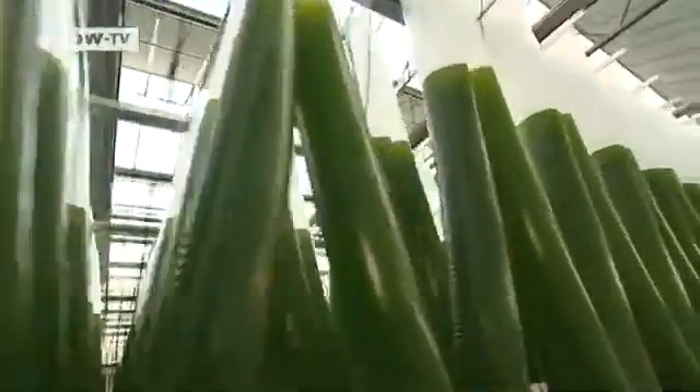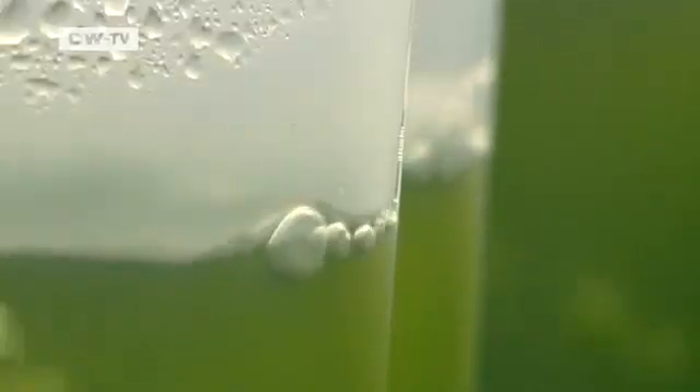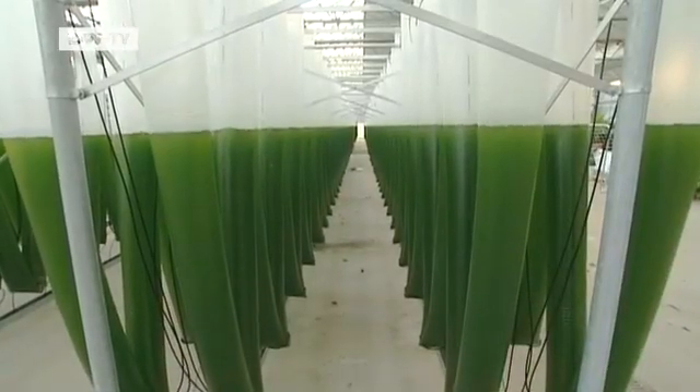For this green mass, CO2 is not harmful — it's a vital life source. These are marine microalgae, or algae, grown in a saline solution.